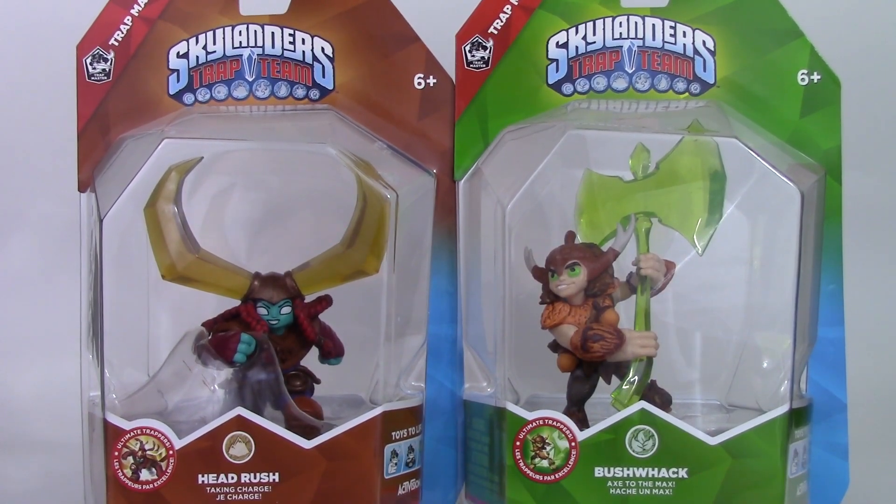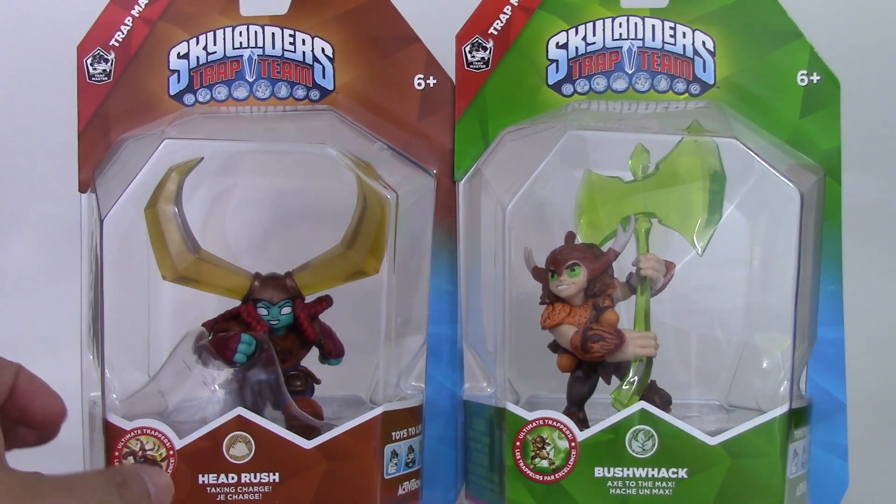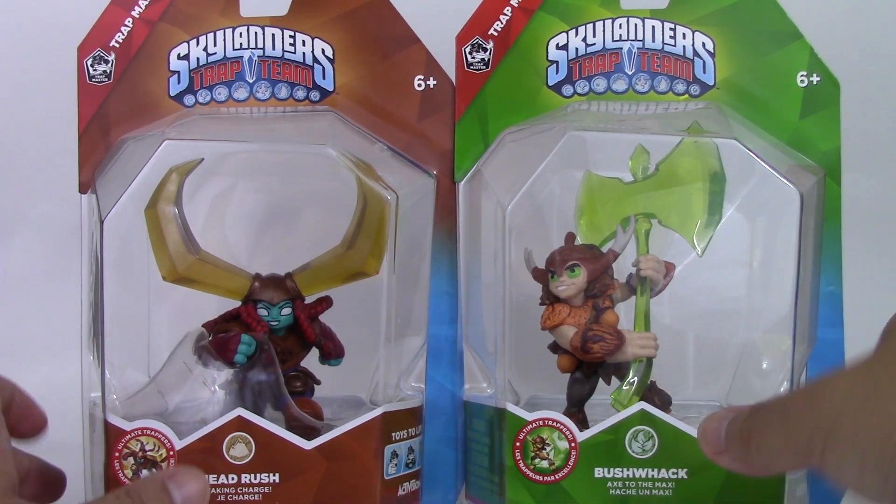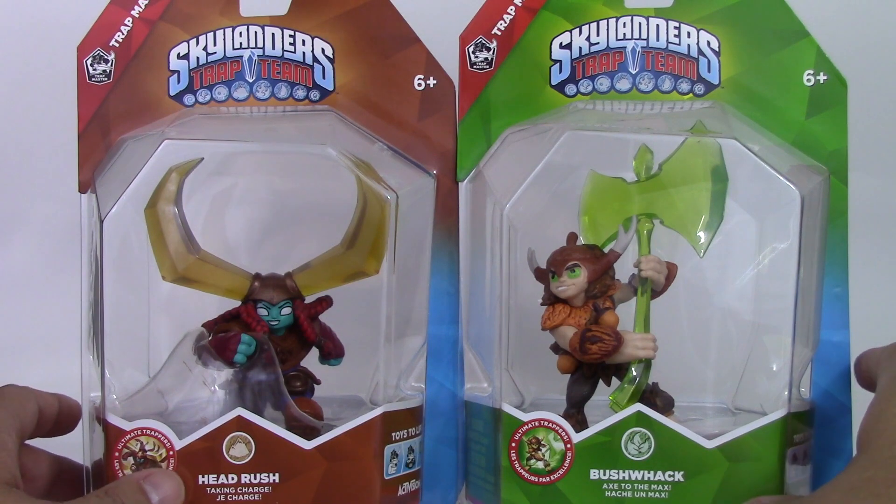Welcome back to another episode of Scott and this Trap Team. Today I got two Trap Masters: Head Rush, taking charge, and Bushwhack.